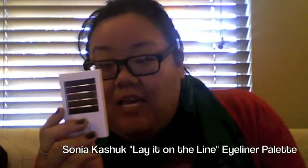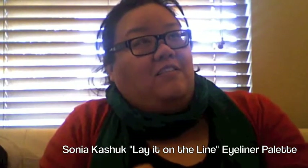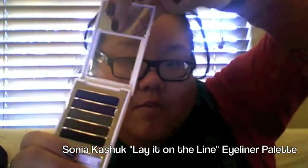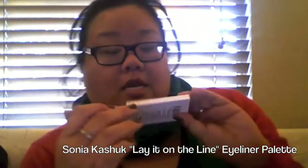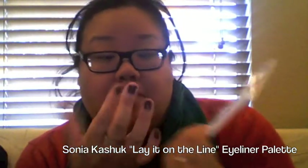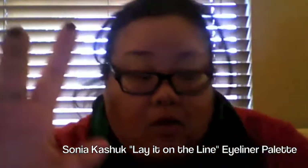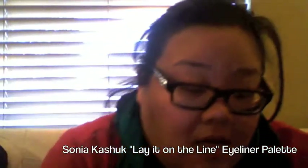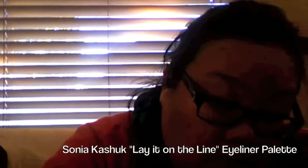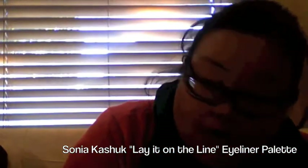My Sonia Kashuk Eyeliner Palette called Lay It On The Line. It comes with five different eyeliners — a mirror and a little brush — in black, brown, army green, purple, and blue. They're very pigmented. Let me swatch them: index finger is black, middle finger is brown, ring finger is army green — I think it's really pretty — pinky is purple, and thumb is blue. Thumbs up!